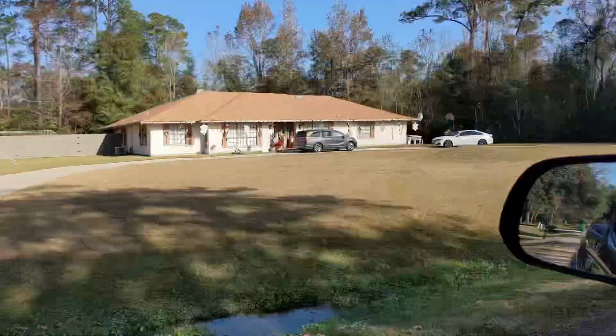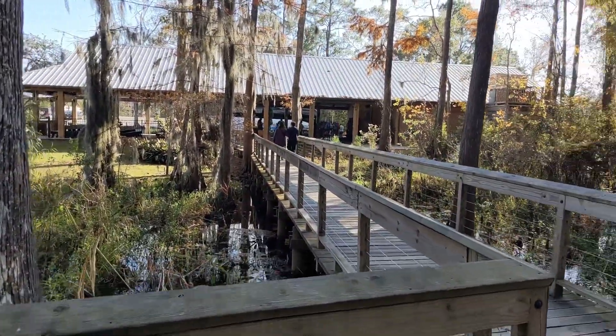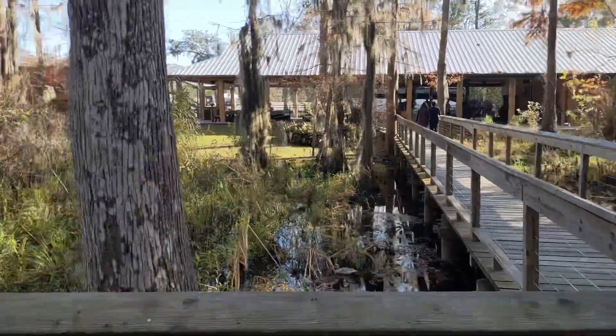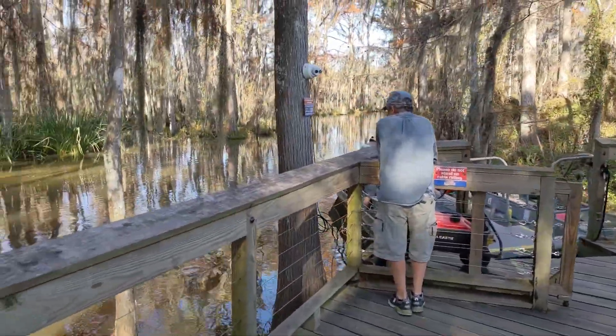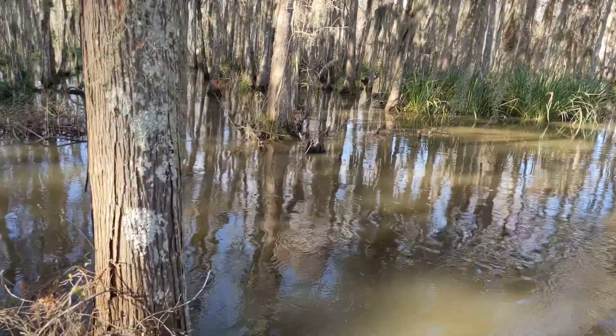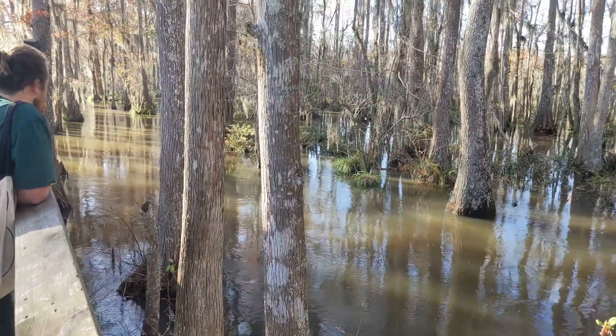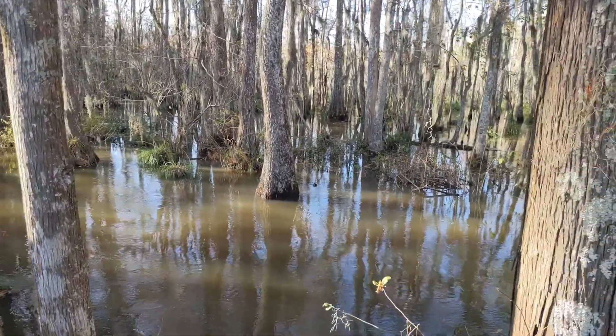We are at Cajun Encounter here in Louisiana, about to go on a swamp tour. This little walk out here is definitely swampy — looks like serious critters out there, ready to eat you.